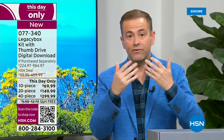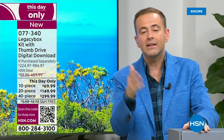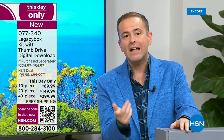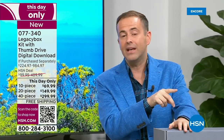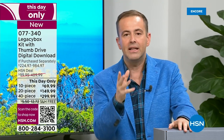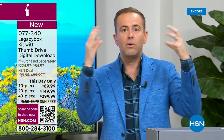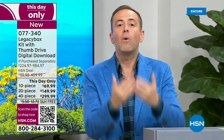We have to do it — if not today, when? Do we do it next week, next month, next year? What if we forget? What if something gets lost in a move? What if there's a flood in the basement or a fire? The reason why today is the best day is because you are watching the lowest price ever seen on HSN. If you go to Legacy Box's website, this is up to 70% off their pricing — but it's only for today.